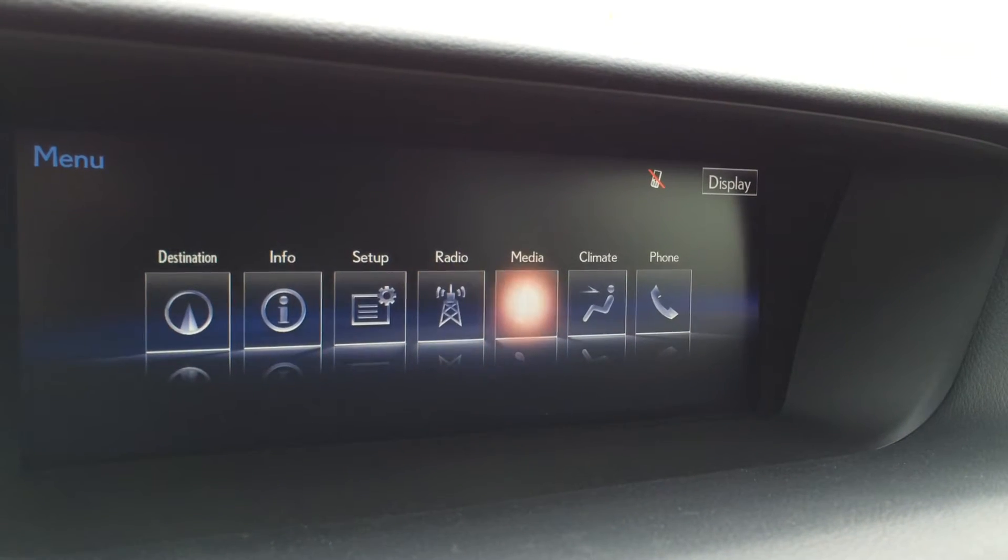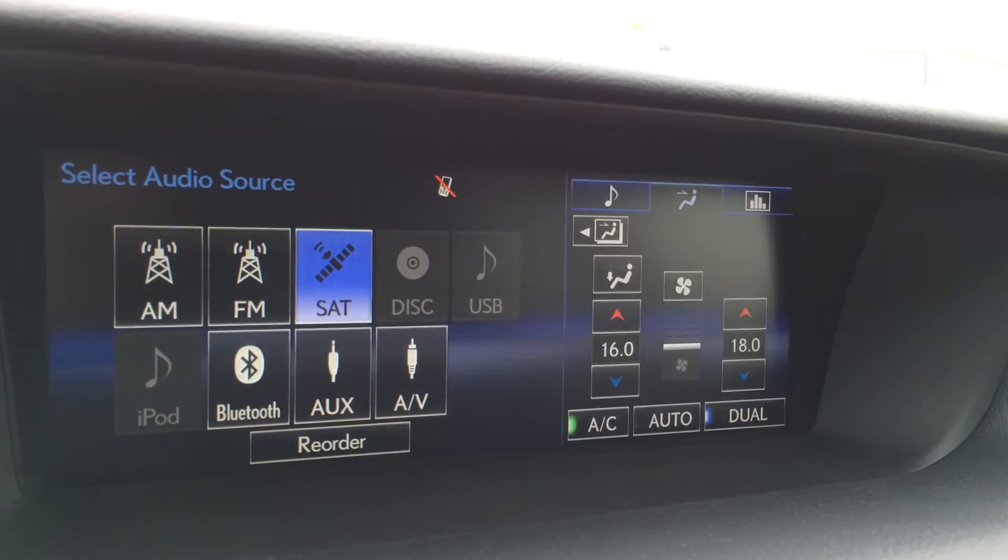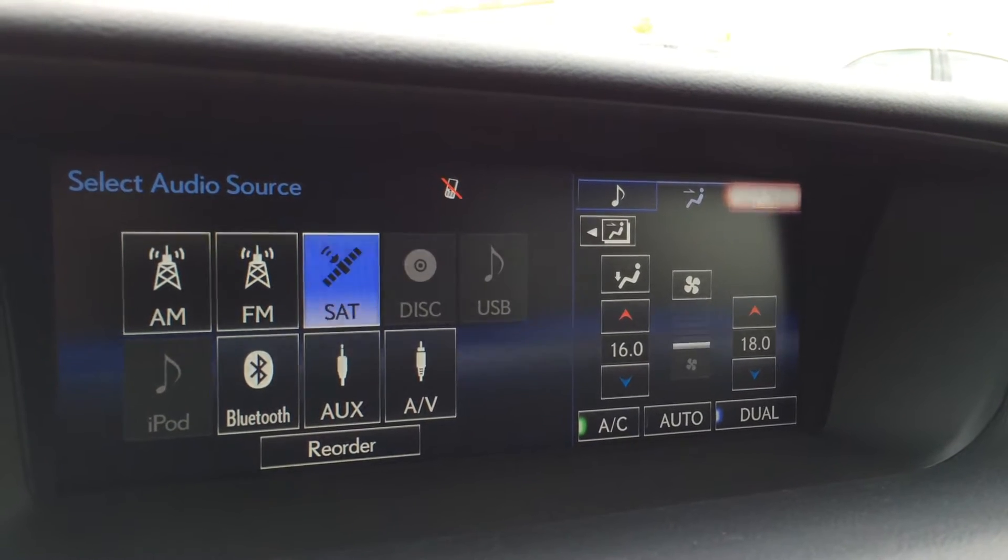The 17-speaker Mark Levinson audio system supports AM, FM, HD radio, satellite, CD, DVD, USB, Bluetooth, and auxiliary. You can also control your climate from the display screen.